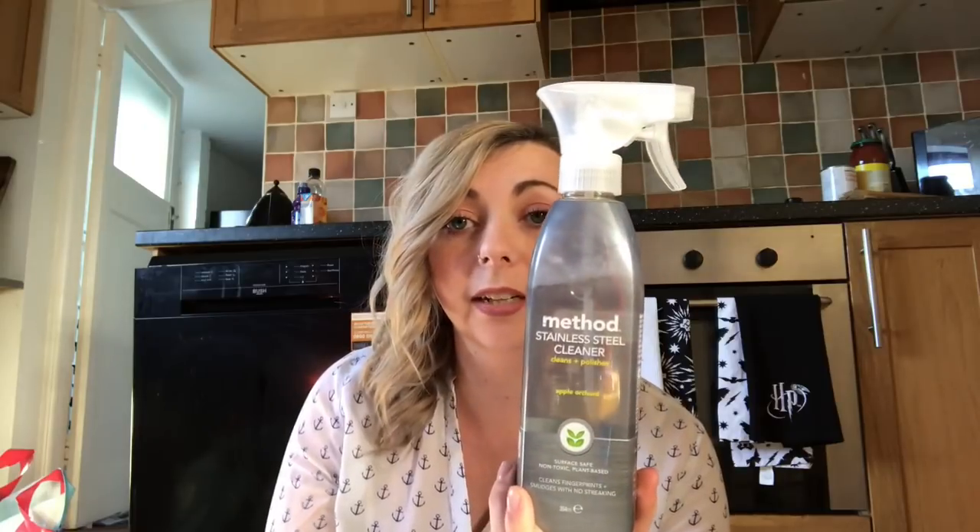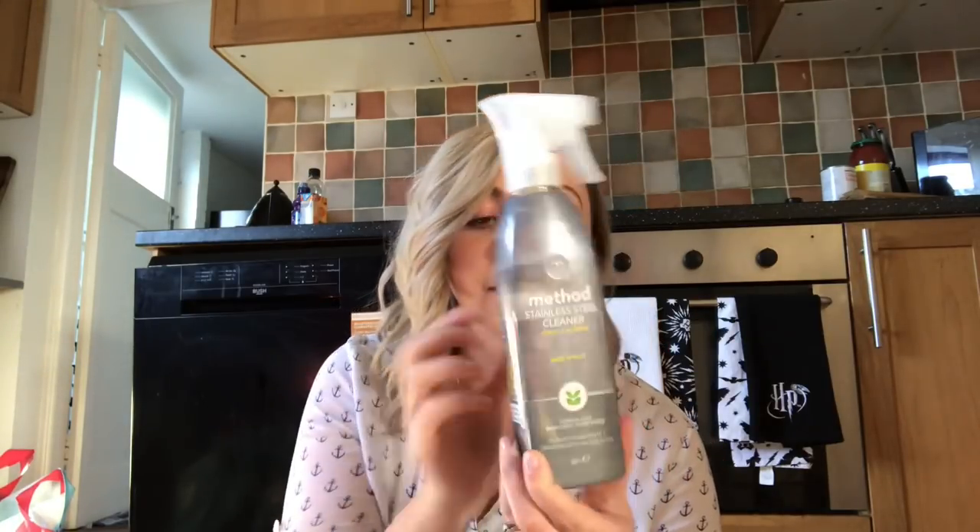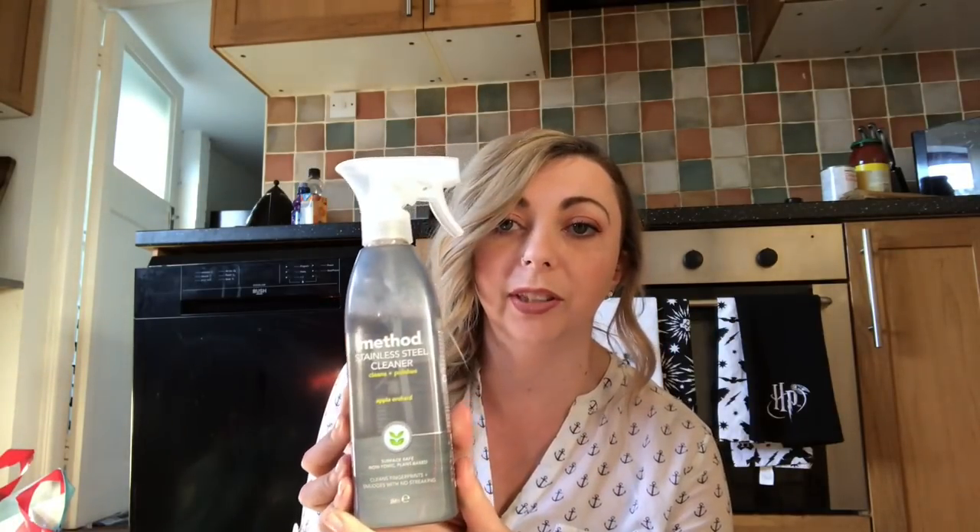The next thing — I absolutely love Method cleaning products. Some people don't, but I tried it thinking it might be a bit of a gimmick, and I absolutely love it. I've now got a really big range of it. I found this foaming hand wash in green tea and aloe — that was £2.50 with 20% off — and there's one up on my sink which is the blue poppy, which was £2.99 with 20% off.